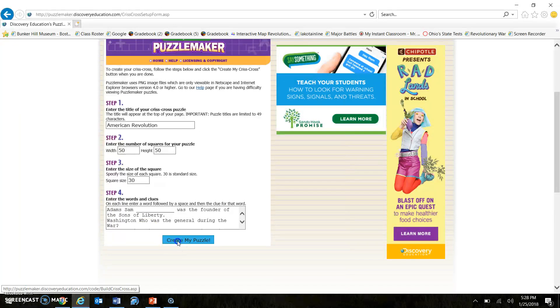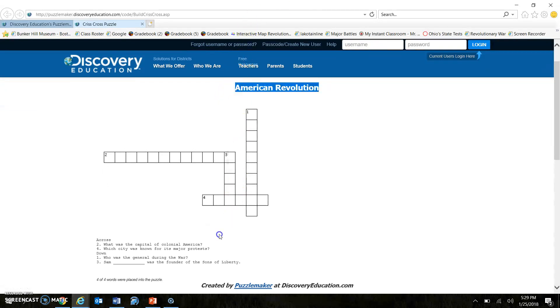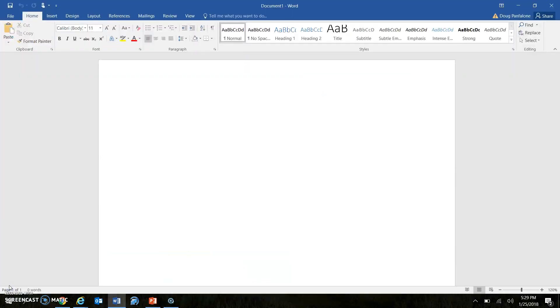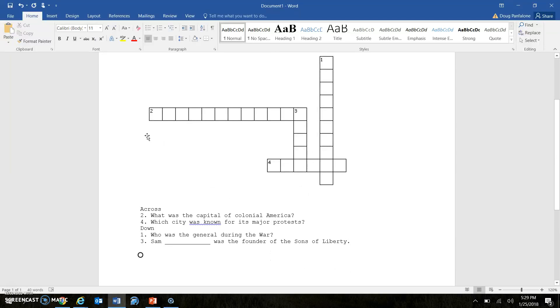Once you're all done — of course you'll have more words than this — you hit 'Create My Puzzle.' Depending on what answers you have, sometimes it won't be able to place all the words, but in this case it was able to place all four words, which is awesome. After this, we go up here, copy all of this, and then paste it into a Microsoft Word document. I just hit Ctrl+V and it pastes right there. I can hit save and come back to print any time. You can't make changes to the crossword puzzle after that — that's the downside.